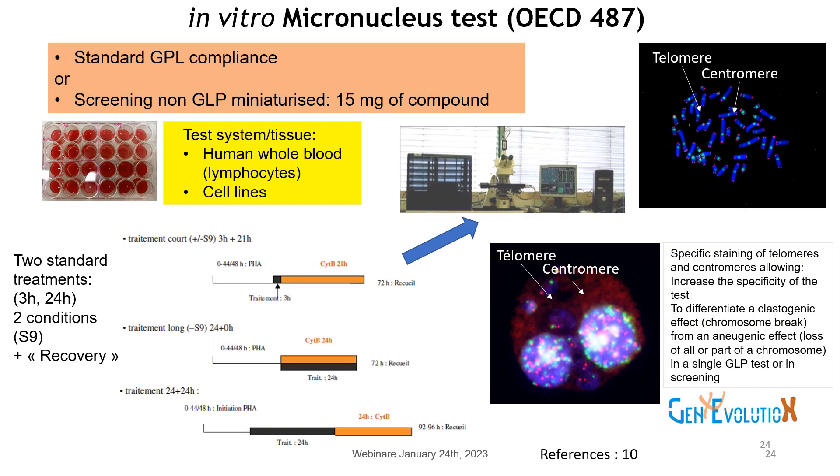A second Genevolution innovation integrated in GLP studies is HALO — a specific staining of telomeres and centromeres in the micronucleus test. HALO increases the specificity of the test to differentiate a clastogenic effect (chromosome break) from an aneugenic effect (loss of all or part of a chromosome) in a single GLP test or in a screening, using semi-automated microscopy.